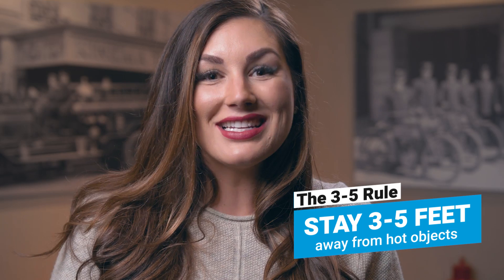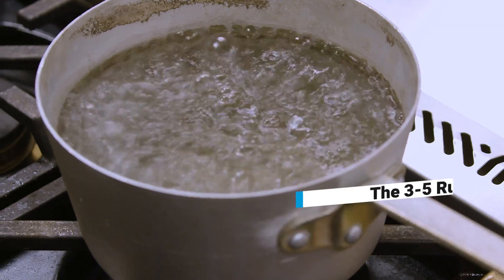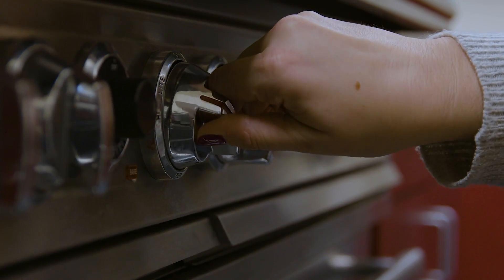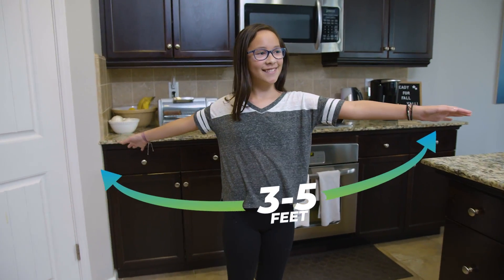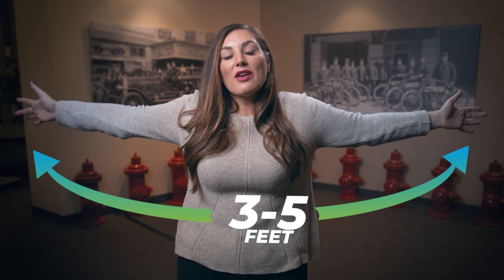Today we want to talk about a few tips on how to stay safe in the kitchen, starting with the three to five foot rule. The three to five foot rule reminds us that we need to stay three to five feet from anything hot, including the stove, toaster, microwave, and oven. So how far exactly is three to five feet? If you take your arms and spread it out from fingertip to fingertip, it's this far away. You should always be at least this far away from anything hot.